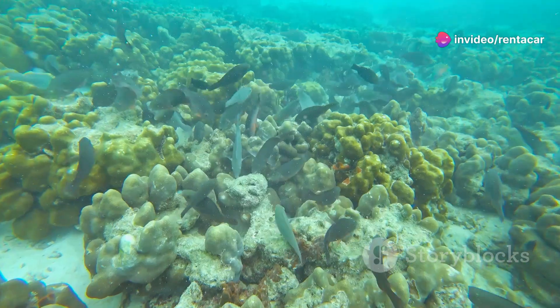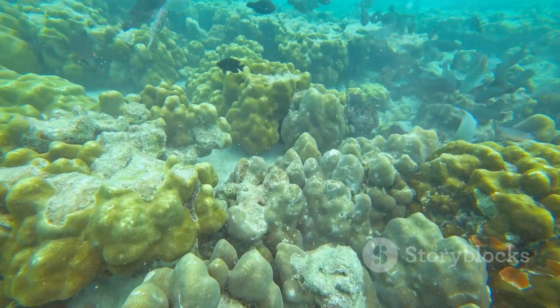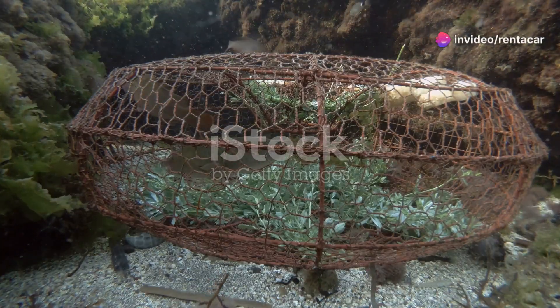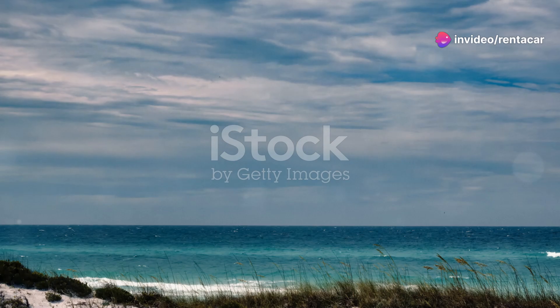Next let's meet the parrotfish. Named for their beak-like mouths these fish are the artists of the sea. They chomp on algae and dead coral which helps keep the reef healthy. And believe it or not they actually poop sand.